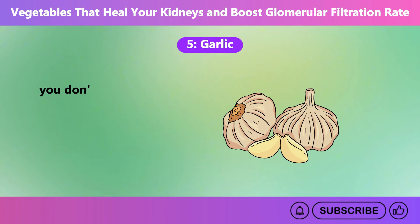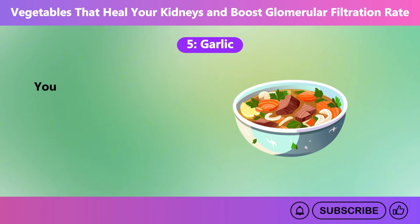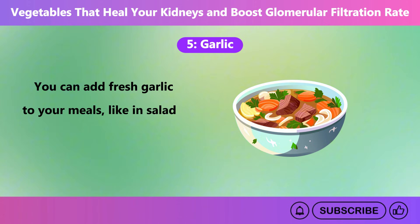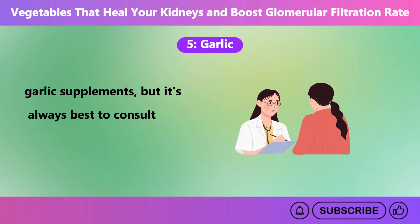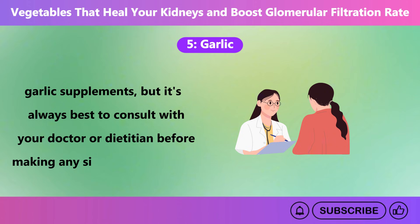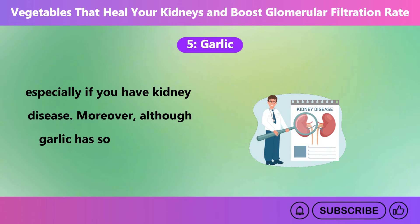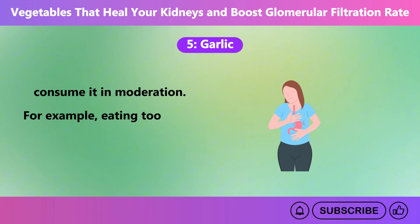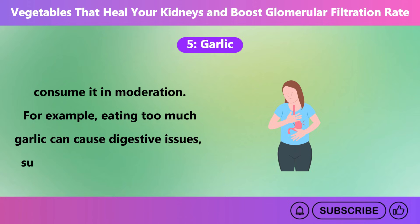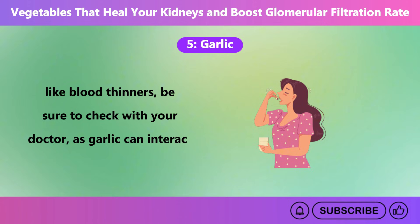And good news is that you don't need much garlic to start seeing the benefits. One to two cloves a day is a great intake. You can add fresh garlic to your meals, like in salads, stir fries, or soups. If you prefer, you can also try garlic supplements. But it's always best to consult with your doctor or dietician before making any significant changes, especially if you have kidney disease. Moreover, although garlic has some amazing benefits, it's important to consume it in moderation. Eating too much garlic can cause digestive issues such as bloating or heartburn. And if you're on any medication, like blood thinners, be sure to check with your doctor, as garlic can interact with certain medications.